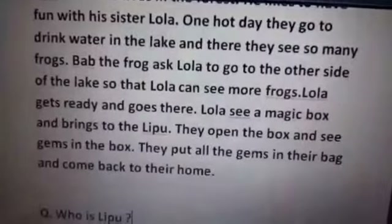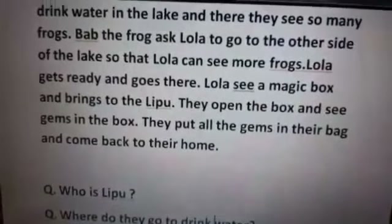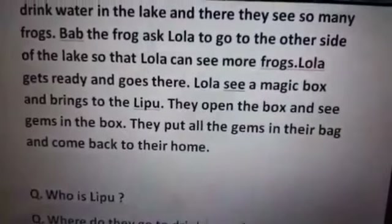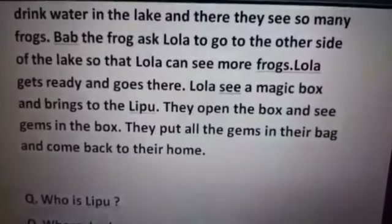Now let's see, we have some questions on the story. Who is Lipu? Yes, Lipu is the lamb.